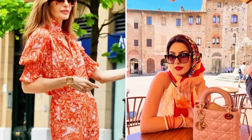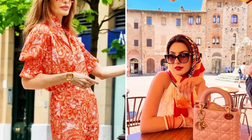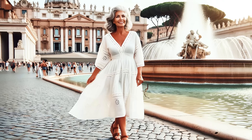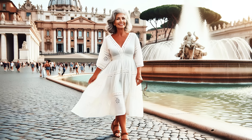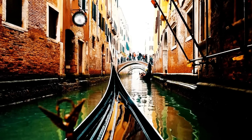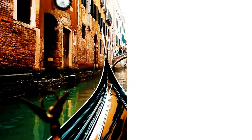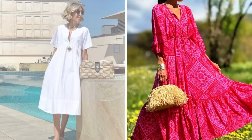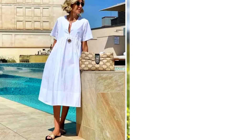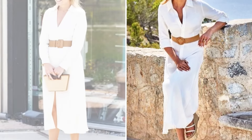By subscribing to the channel, you join a vibrant community of women who celebrate fashion and life with confidence and joy. Together, we'll explore more looks, trends and tips that will make you feel amazing on any occasion. Remember, every look is an opportunity to express your unique personality. Until the next video, and never forget — your elegance and confidence are the keys to a timeless and radiant style.